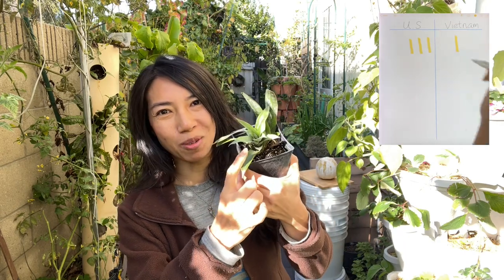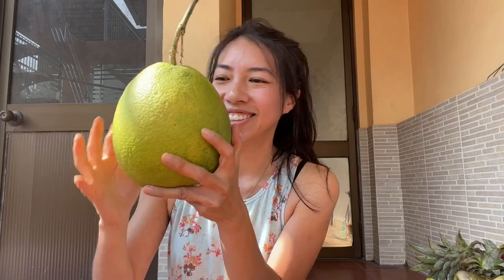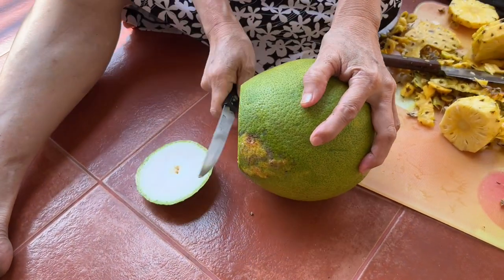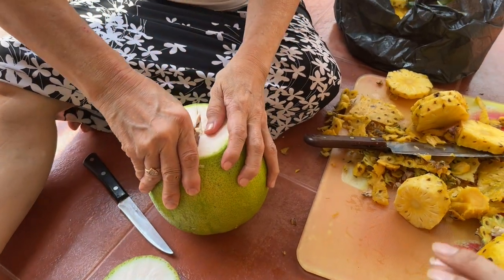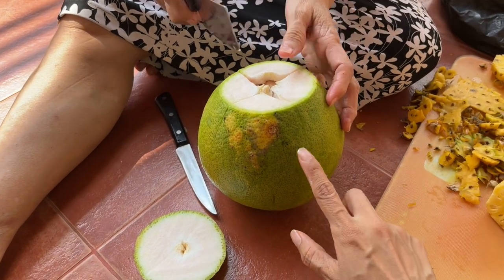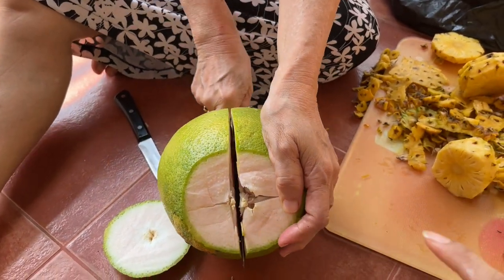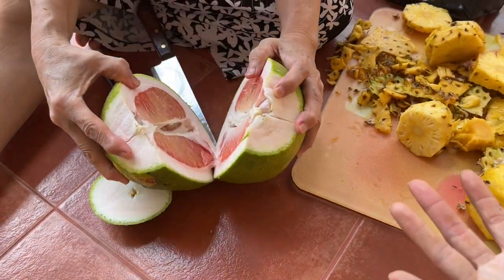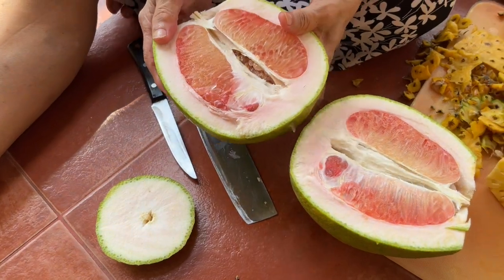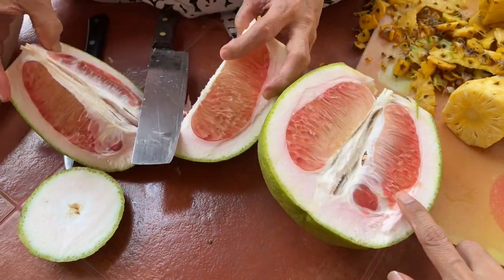Now we're going to open the pomelo. I can't open this particular one right now because we need to offer it on the altar first, but this one is ready to eat — we're going to cut this one open. Wow, so fragrant! This is such a beautiful use of the fruit. Some people save the green outer peel, boil it in water and wash their hair with it. The white part in the rind is also edible — it's pretty bitter. Wow, it's pink! That's beautiful. The white part is pretty bitter but it has medicinal properties.